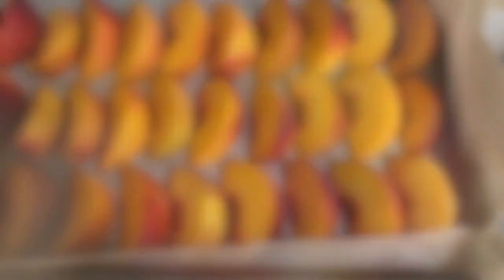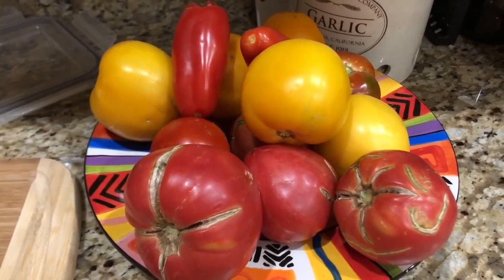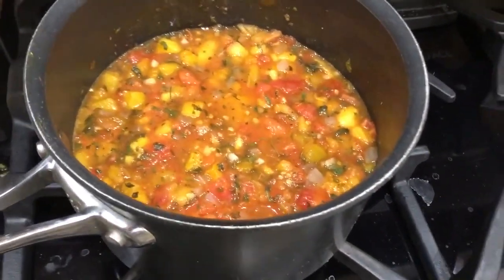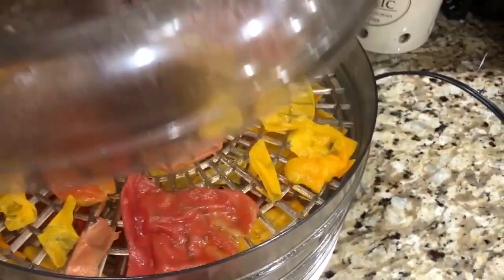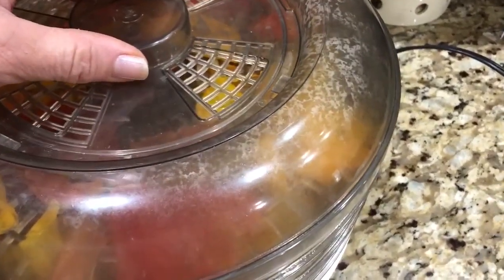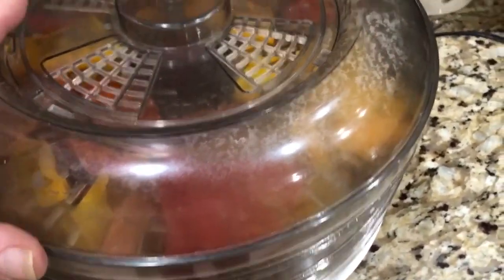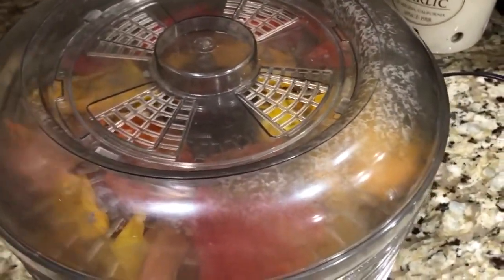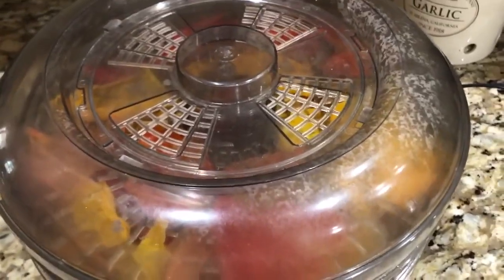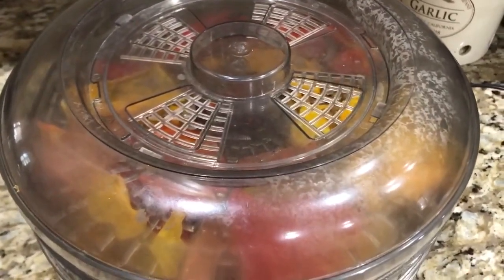Another batch of pasta sauce today — going to be a really pretty batch because it has so many yellow tomatoes in it. I decided to put the peels in my food dehydrator to see if it works — I've heard that you can take dried tomato peels, crush them down to a powder in a spice grinder, then add liquid and it makes tomato paste. Who knew!